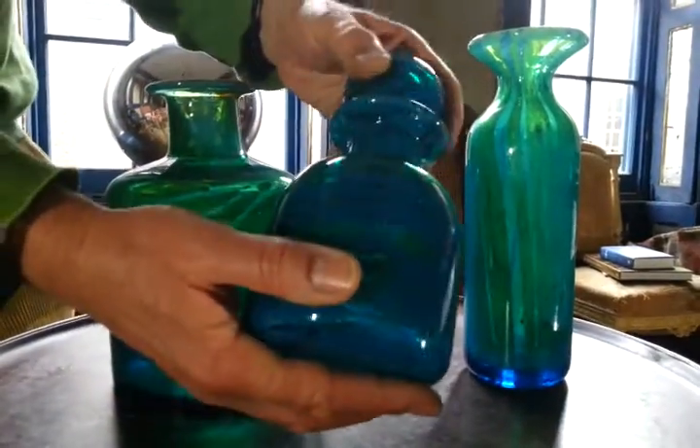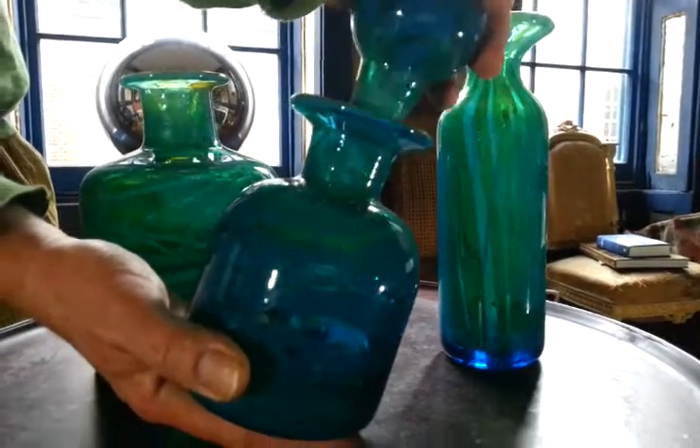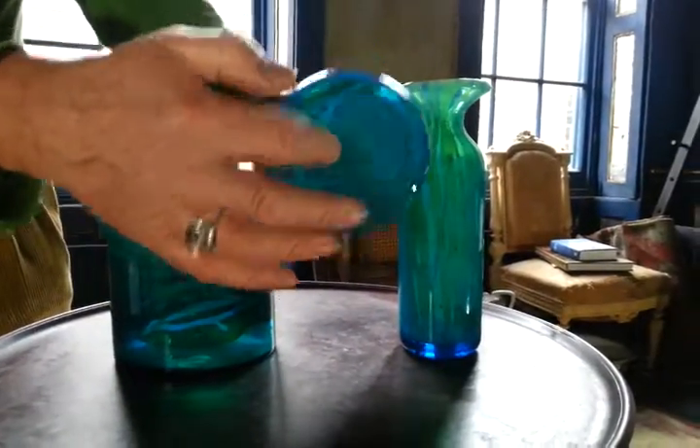This lovely flask or flagon with this sort of crudely nice sort of nipple-shaped base to the stopper. You can hear that lovely chink there. Again, Medina engraved on the base.